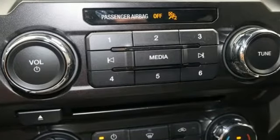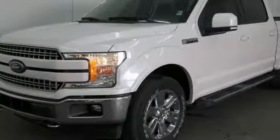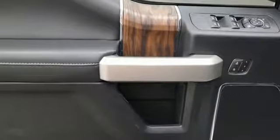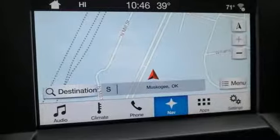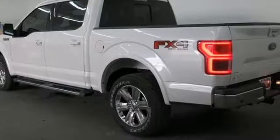Bluetooth wireless audio streaming, Wi-Fi hotspot, front heated and ventilated leather split bench seats, auto dimming rearview mirror, intelligent access key, dual zone climate control, V8 engine, active grille shutters, electronic shift on the fly, and power heated mirrors.